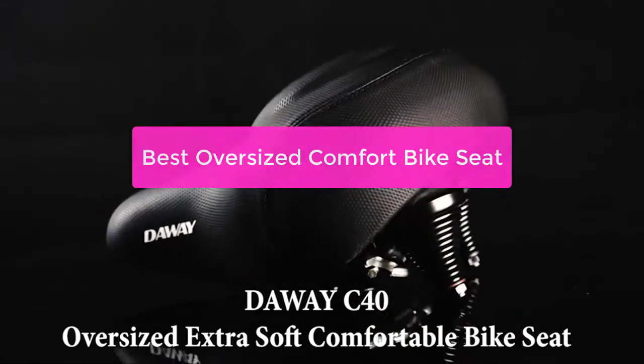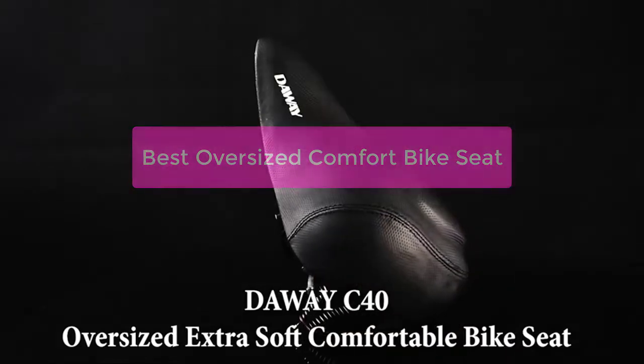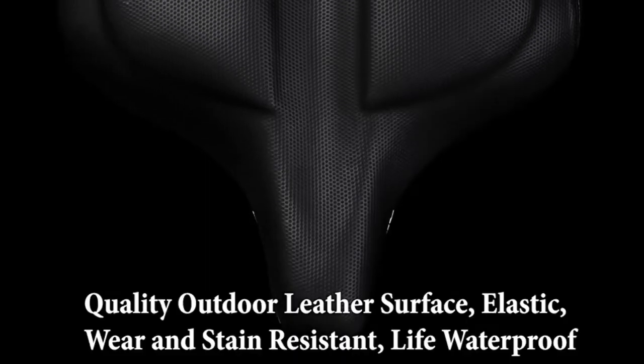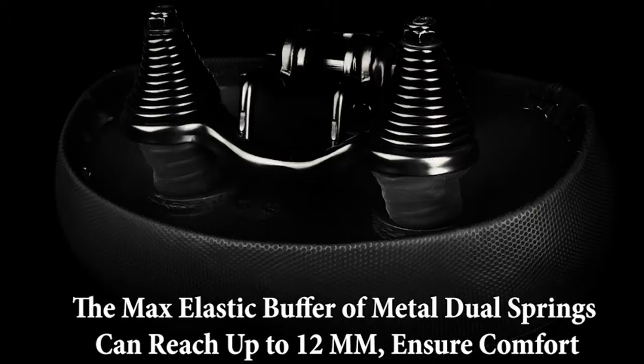Looking for a comfortable and oversized bike seat that you can take with you wherever you go? Look no further! In this video, we will review the top 5 best oversized bike seats and explain why they are such a great choice for comfort. We also provide instructions on how to choose the perfect seat for your needs and how to install it on your bike. So let's get started!